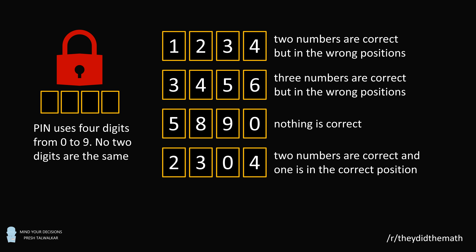2, 3, 0, 4. Two numbers are correct, and one is in the correct position.